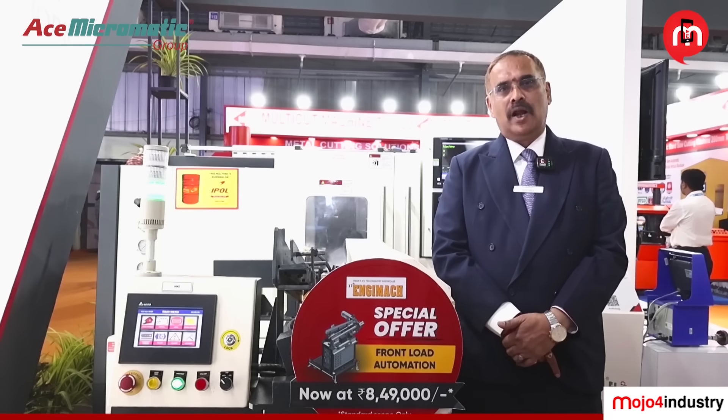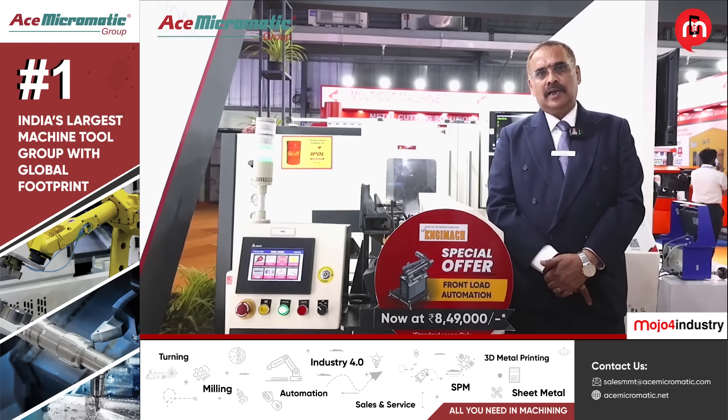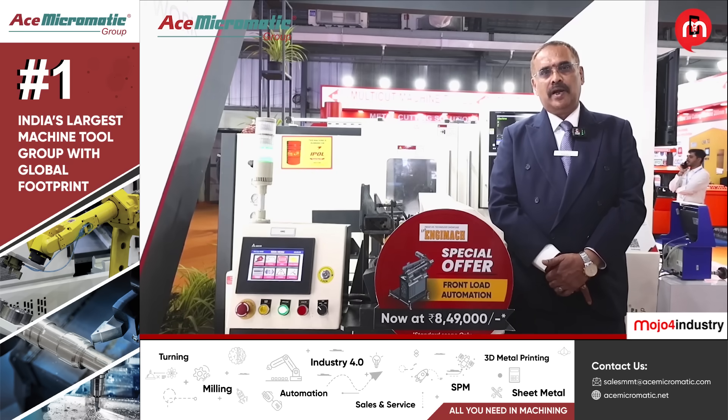We expect customers to adopt this technology. Within another five years, it will be very difficult to get humans to operate machines — that is how the industry is moving. Because of that, we want to be ready, which is why we are going to ensure all our machines are automated in future exhibitions.